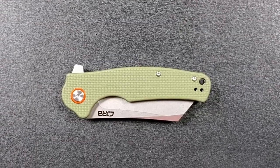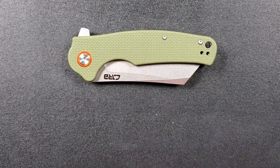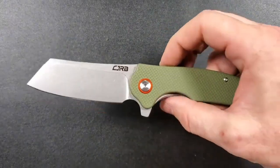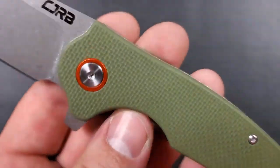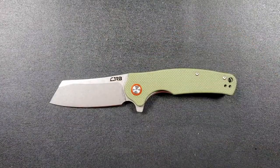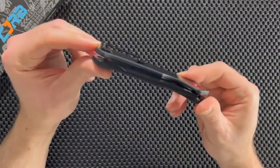Crafted with powder metallurgy, this budget-friendly marvel delivers impressive quality with a sleek, stylish look that not only catches the eye but also enhances corrosion resistance. The liner lock system ensures a secure blade, making maintenance a breeze. Elevate your everyday carry with the CJRB Cutlery Folding Knife, where quality meets affordability in a blade that's as easy to admire as it is to wield.